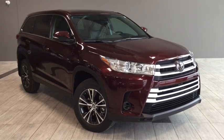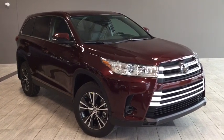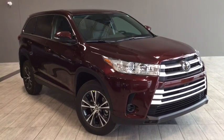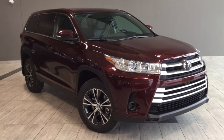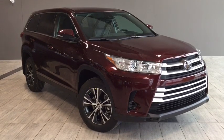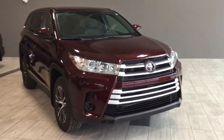Hello and welcome to another video walk-around by myself, Parker. Today we're going to be looking at a 2019 Toyota Highlander LE. This is a four-door, eight-passenger, all-wheel drive SUV in Ulala Rouge Micah, and under the hood you'll find a 3.5-liter V6 engine. You'll be riding on top of 18-inch alloy wheels.